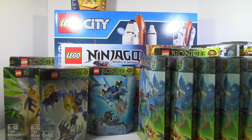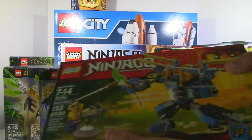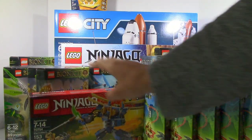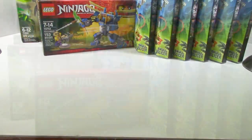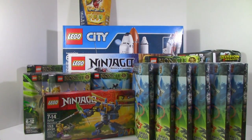And then the last thing — we got the Ninjago Electron Mech. Pretty awesome set. I'm actually going to build this one; I'm excited for that. But that's basically it for what we got. We got so much stuff — just so much, not even fitting in frame.